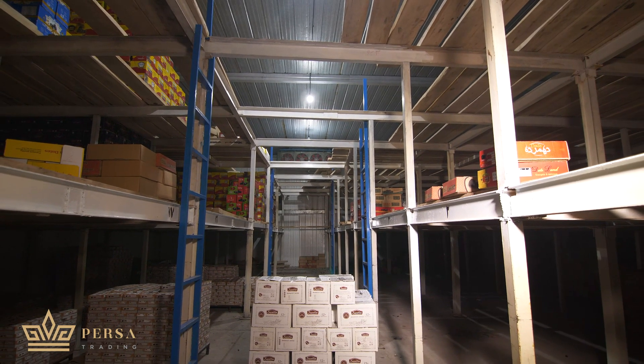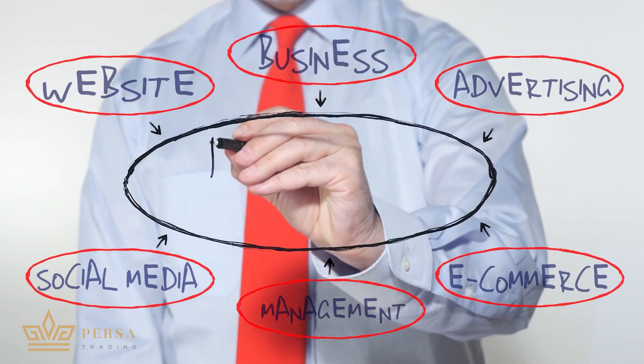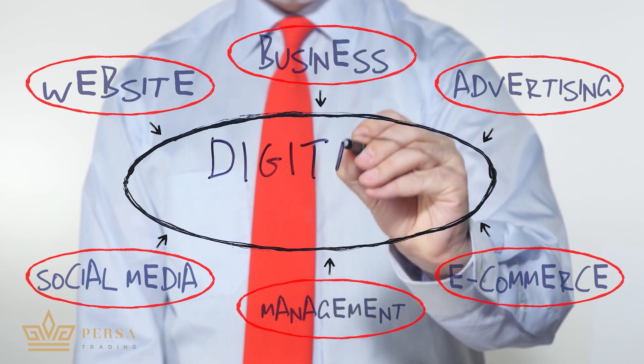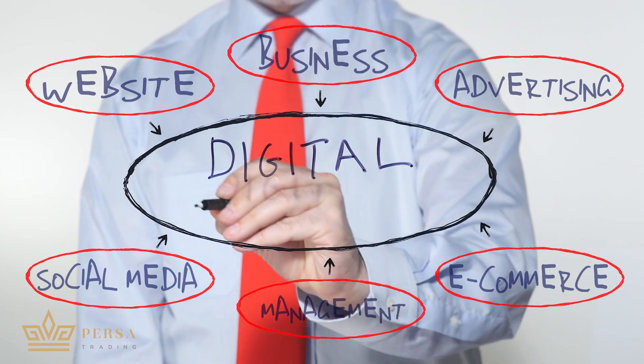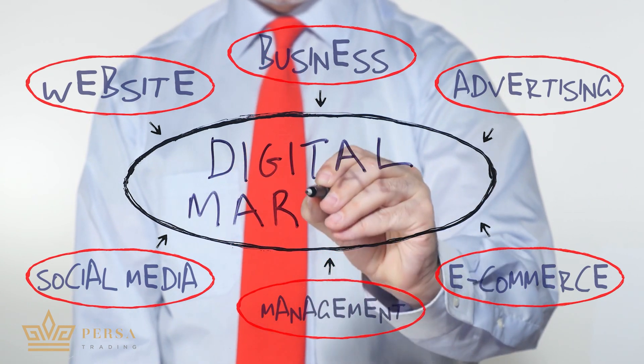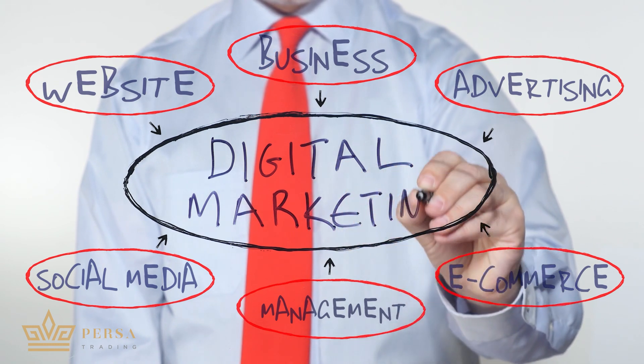This becomes the foundation of your business as you explore other sales channels. For a robust online presence, build a website. Consider digital marketing — SEO, AdWords, social media ads, email marketing, and retargeting ads are all great options. You can even hire freelancers or a team to manage this for you.